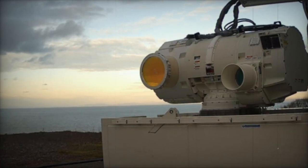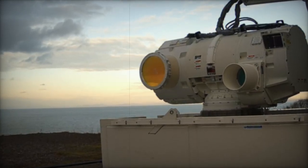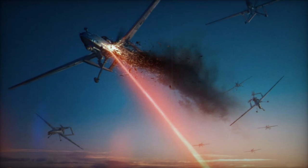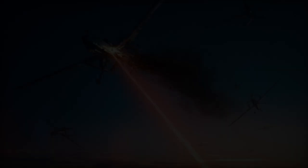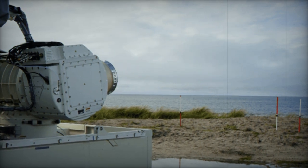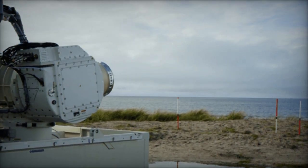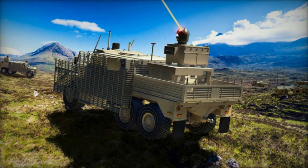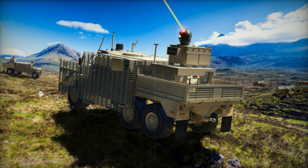The endeavor, known as the Dragon Fire Laser-Directed Energy Weapon program, is led by DSTL in collaboration with major industry players on behalf of the British MAAD. This initiative employs a concentrated beam of light to eliminate threats, offering a cost-effective and efficient alternative to traditional ammunition. With a forward-looking perspective, this technology holds promise in countering hostile unmanned aerial vehicles, UAVs, providing a sustainable solution for defense operations.